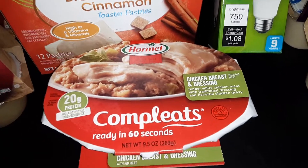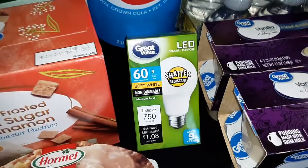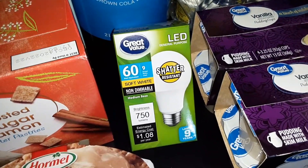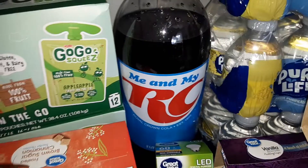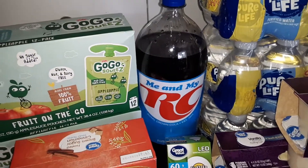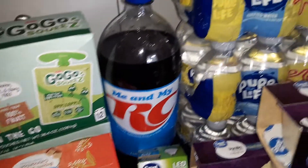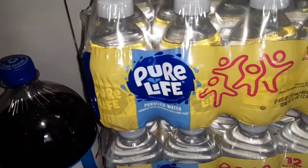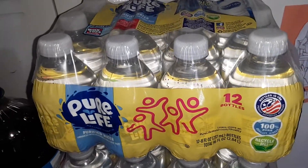1 of the Hormel Completes Chicken and Dressing. A Great Value Soft White LED Light Bulb. 6 of the RC Cola 2 Liters — I just have one on the table, but we got 6 of these. And 3 12-packs of the Nestle Pure Life Water Bottles — these are the 8-ounce bottles.